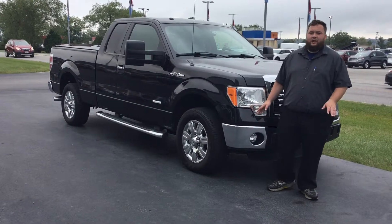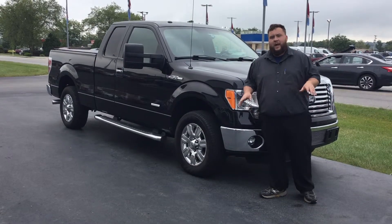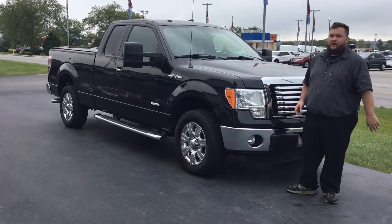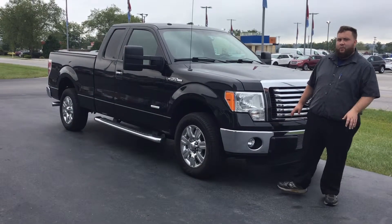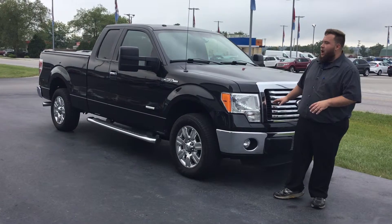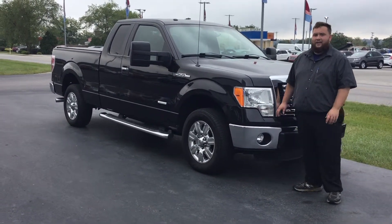Hey folks, this is Devin Bluto here at Heritage Ford. I'm one of the salespeople and I live here locally. Today I'm going to be showing you this 2012 F-150. It's a rear-wheel drive, it's got a 3.5 EcoBoost motor. It's got really low miles — 49,000 miles. It's a two-owner, zero accident.